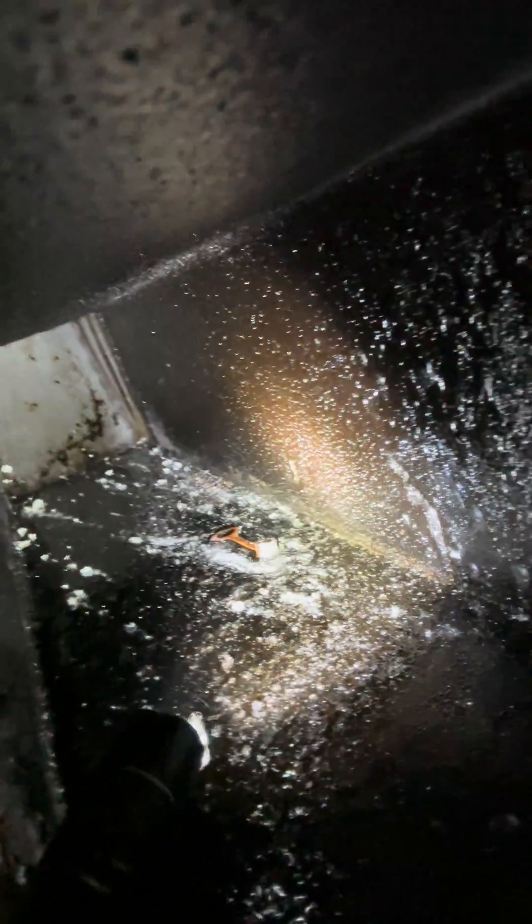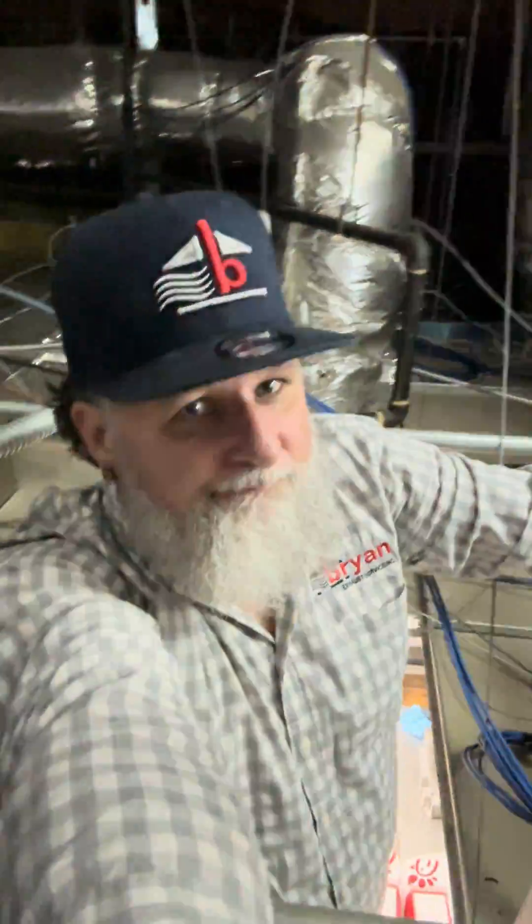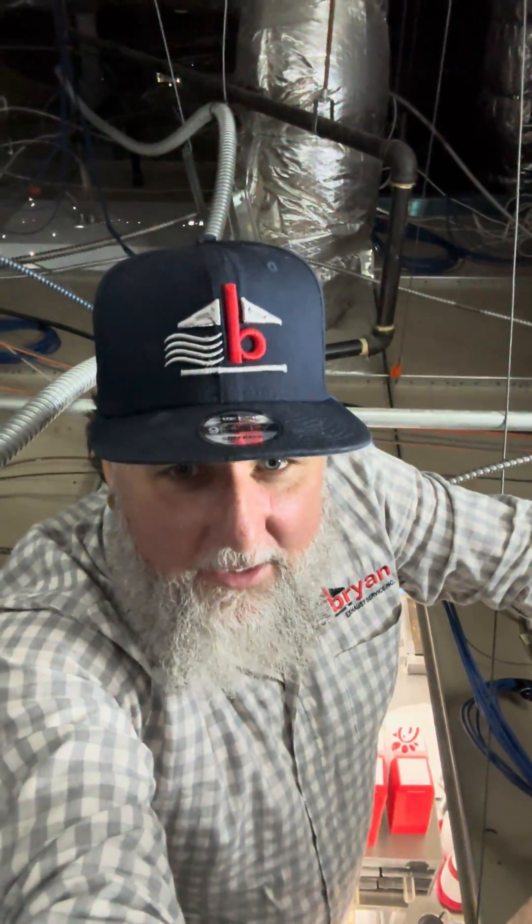Bear with me, this is a little bit hard to get to, but if I can get to it, anybody can. Let's take a look inside. Now does that look like a lateral duct that was cleaned? Nope. But Brian Exhaust Service — we will take care of this.